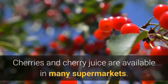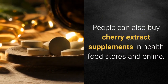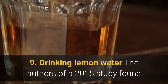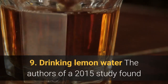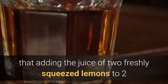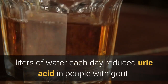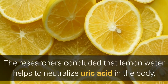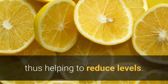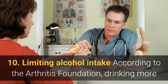Cherries and cherry juice are available in many supermarkets; people can also buy cherry extract supplements in health food stores and online. 9. Drinking lemon water. The authors of a 2015 study found that adding the juice of two freshly squeezed lemons to two liters of water each day reduced uric acid in people with gout. The researchers concluded that lemon water helps to neutralize uric acid in the body, thus helping to reduce levels.